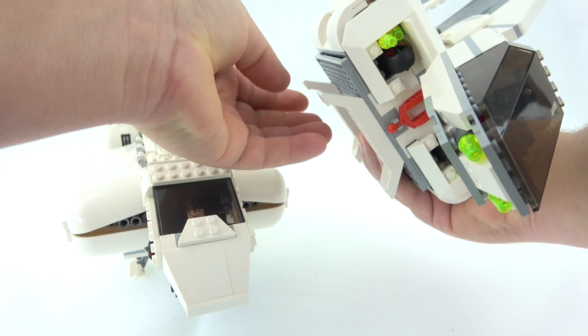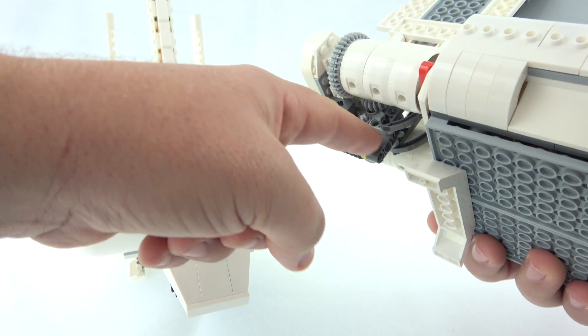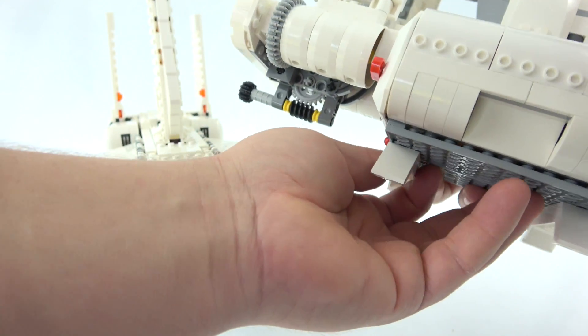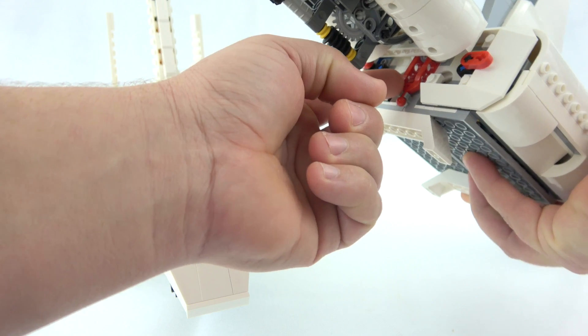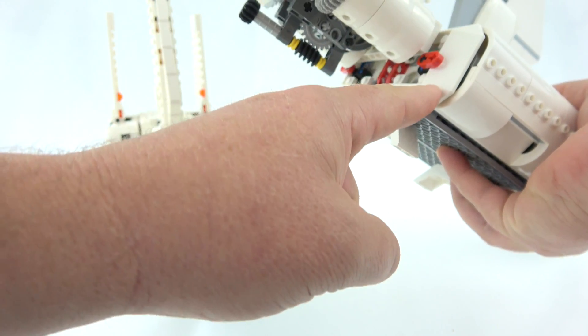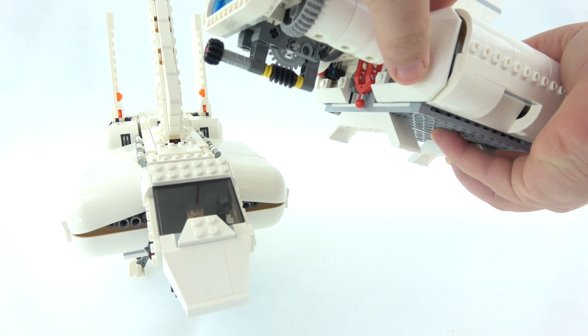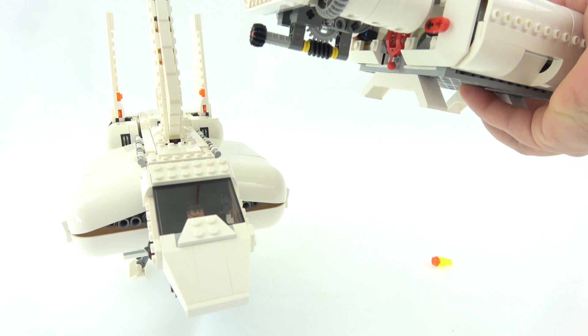We can unclip that front clip — which is a little bit tricky — and I'll show you what that's for later. Moving to the back, you can see the mechanisms for adjusting the wings, and right around to the back we have another one of those clips and a little play feature: if you lift those up we drop out a couple of bombs, so that's very cool.